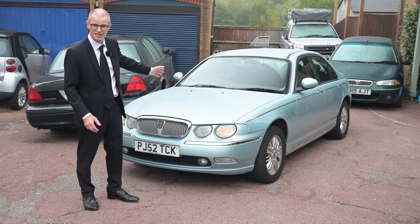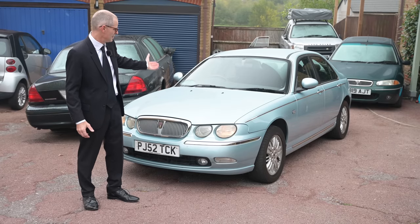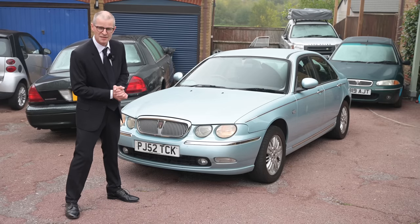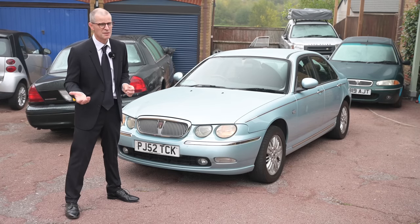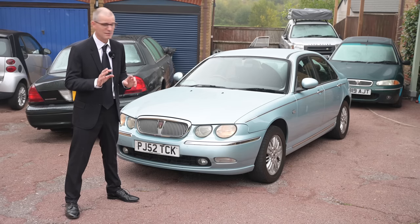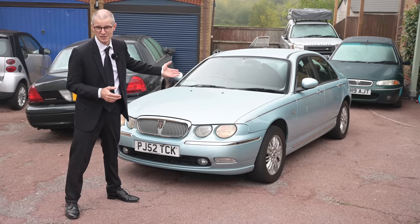On the plus side, it does have air conditioning and it's ULEZ compliant, which makes it quite a good modern car. And that's where I'm worried about selling this car — it's too good. It's only got 61,000 miles on it from new, and it's got loads of MOTs and service history to back that mileage up, and the condition, well, speaks for itself.